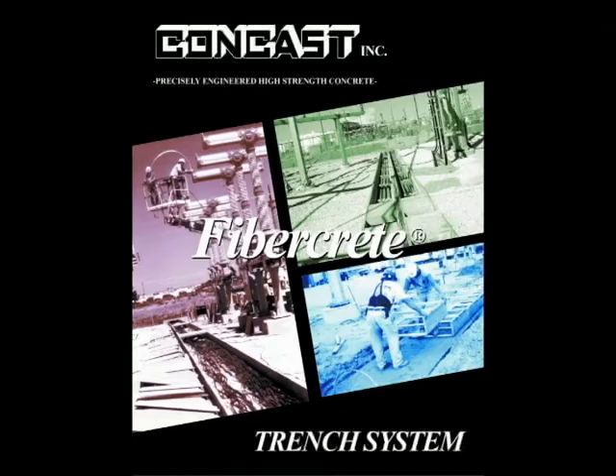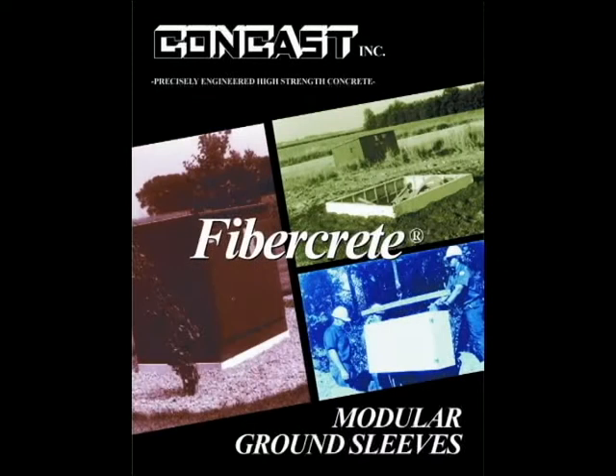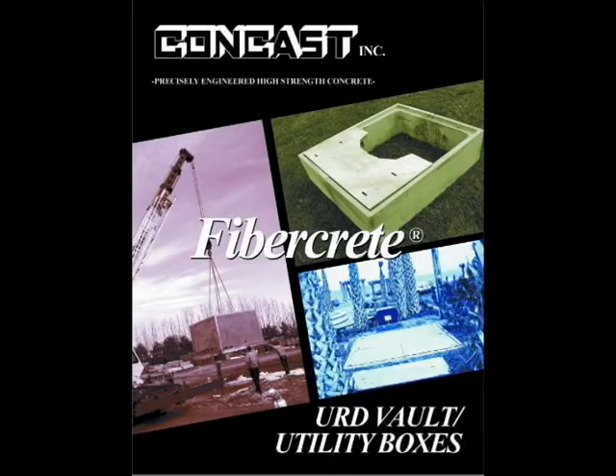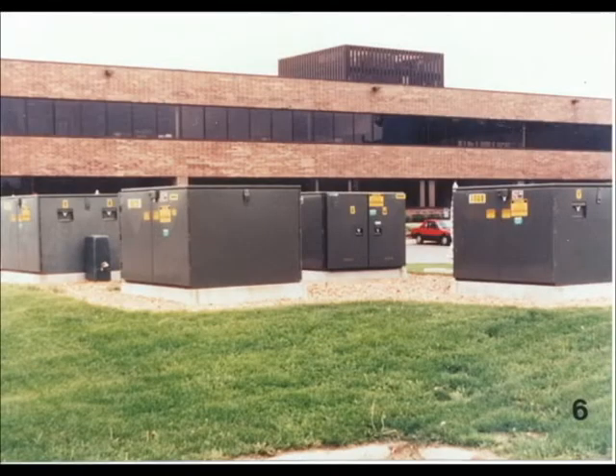Concast's product line includes precast trench, box pads, flat pads, ground sleeves, splice boxes, and vaults. These products are ideal for substations and pad-mounted or submersible apparatus.